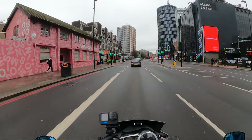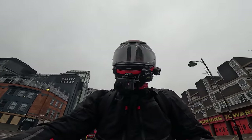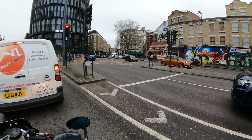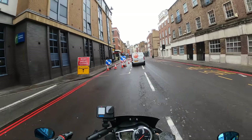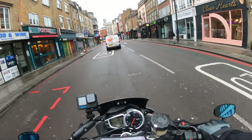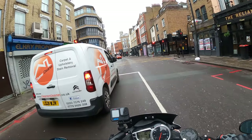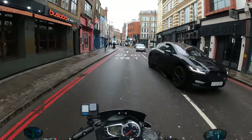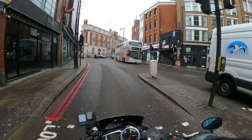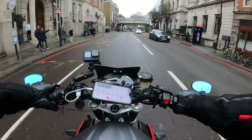Here we are in Shoreditch, the trendiest place in England — and I think if you use the word 'trendy' you are definitely not trendy. There's some pretty cool street art right here. Whatever you do, do not blast past the Bike Shed. We're going to act like we belong here and we know where we're going — don't want to show ourselves up by looking lost, or even worse, dropping the bike. That is the last thing you want to do. Here we go — the Bike Shed.